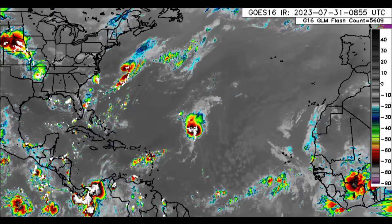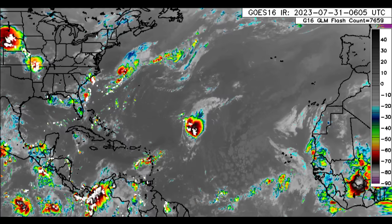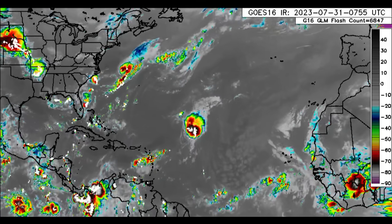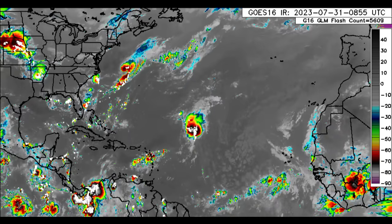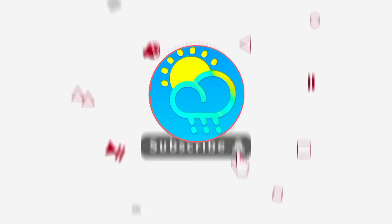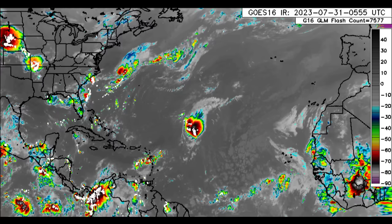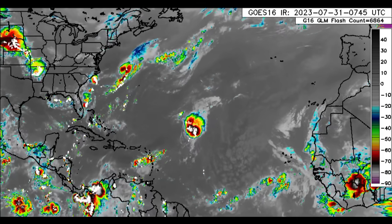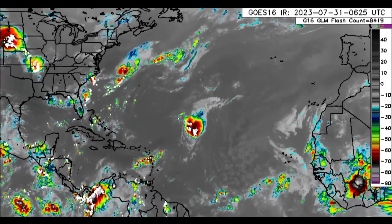Hey everyone, it is Dani and welcome to this update video. I hope that you guys are doing really wonderful. We will be taking a look at all that is happening across the Caribbean and surrounding areas, as well as our two disturbances across the Atlantic. Please do subscribe if you haven't yet done so and tap the bell so that you never miss an important update. I want to let you know that I will not be posting an update video this afternoon — I will be unable to do so.